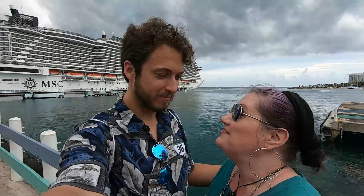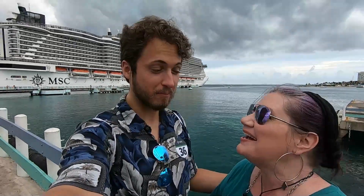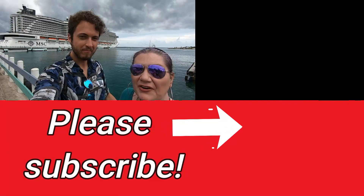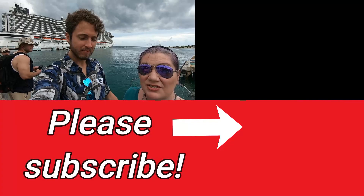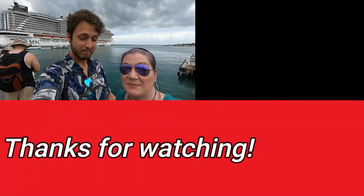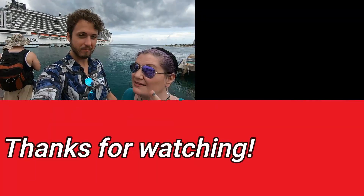I absolutely love Jamaica. Can you imagine? It makes two of us. The food was incredible. If you're interested in more vlogs about MSC and the Seashore, you're going to want to check out this playlist. We'll see you in the next video.